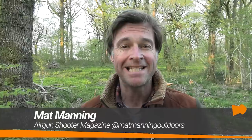Welcome to the Airgun Show. I'm taking a look at MTC Optics' brilliant little Copperhead compact telescopic sight in this week's episode, but before that, Richard Saunders is heading out on a double-barrelled hunting trip, setting his sights on rabbits and grey squirrels.